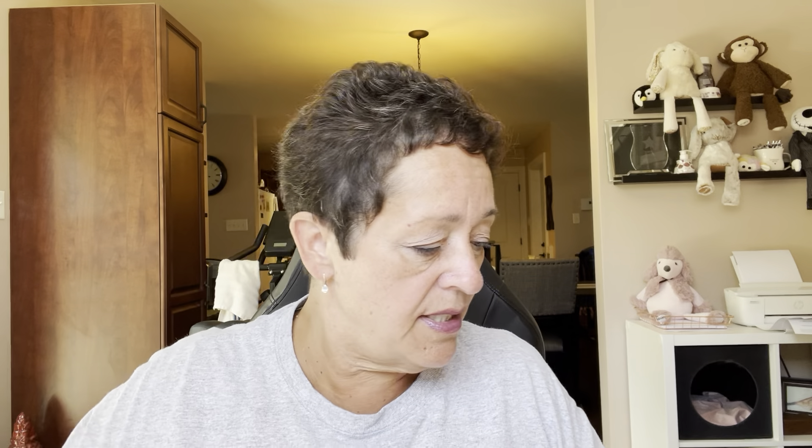Be Fabulous is also Scentsy Saturday. The scent notes are Lemoncello, Ruby Grapefruit, and Sugared Musk. This one I love — very heavy on the grapefruit. So if you like grapefruit scents, Be Fabulous.